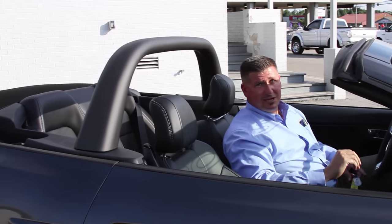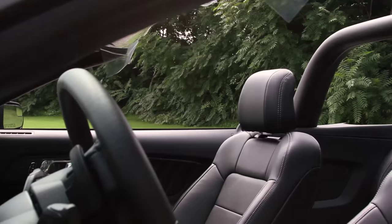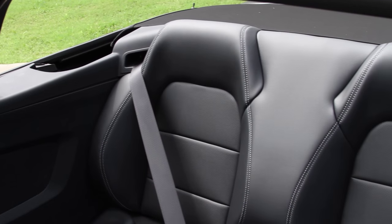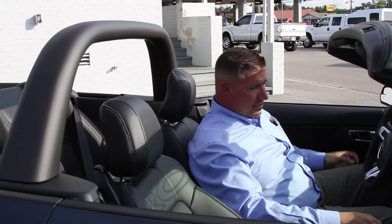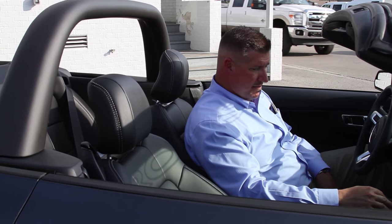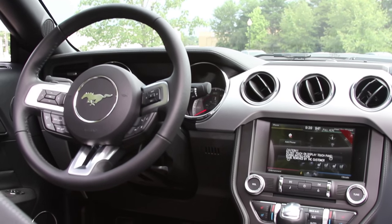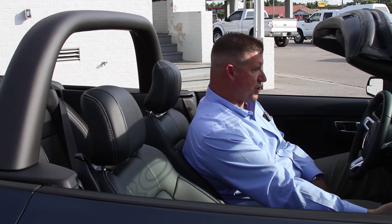This convertible top on the new Mustang is much faster than previous year models — Ford's always improving. You'll also notice when you sit down inside the car, very comfortable seating arrangement; the seat wraps around you very nicely. Push button start is a new standard feature for this year, along with all of your different toggles for your steering and also your driving modes.